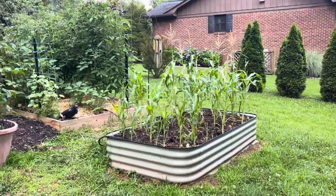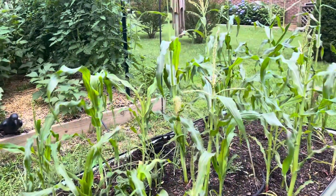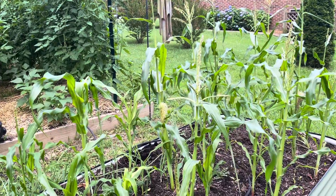Blackberries. This is dwarf corn — it only gets like maybe five foot tall, but it still produces a full size ear of corn. It's doing real good so far.